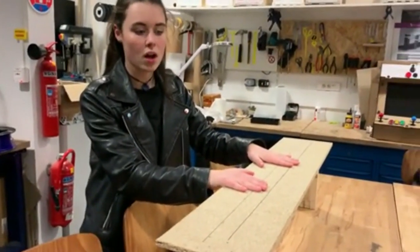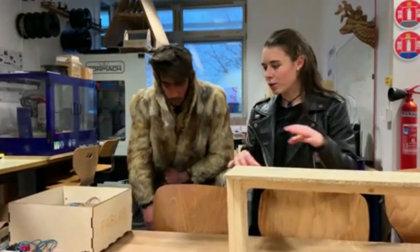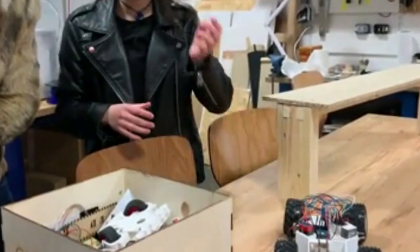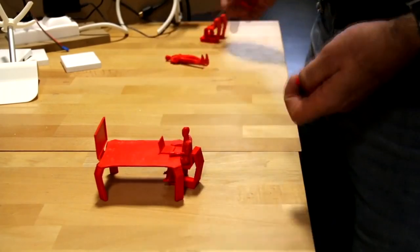Je te montre par exemple le projet qu'on a fait la semaine dernière. C'est un pont qui devait supporter 200 fois son poids. On est venus, on avait le matériel commandé à l'avance. Et sinon, le projet dans l'autre spécialité de la prépa intégrée, c'est une voiture qui mélange programmation et mécanique pour construire de A à Z une voiture. L'avantage du SESI, c'est la pédagogie par projet. Elle nous permet de nous mettre en situation avec notre futur métier d'ingénieur, ainsi que pour l'alternance.